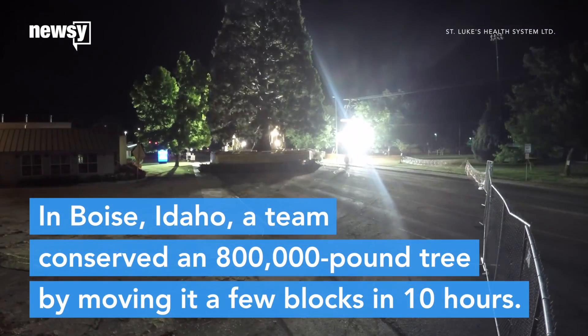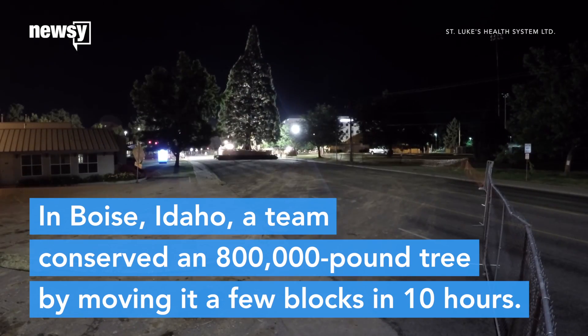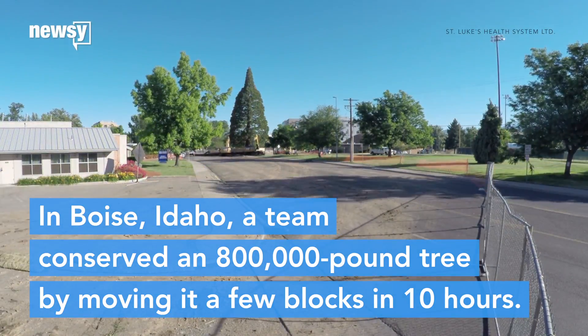In Boise, Idaho, a team was able to conserve an 800,000-pound tree given to the city by the father of national parks by moving it a few city blocks in about 10 hours.